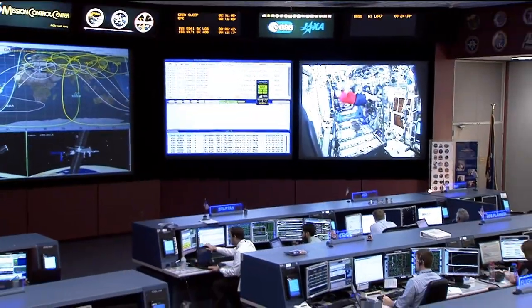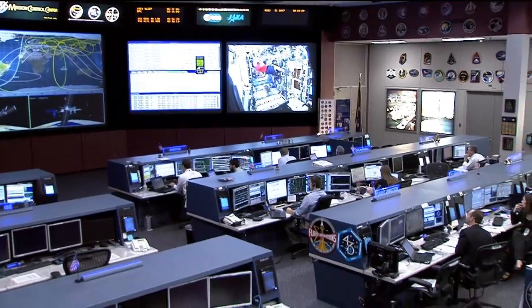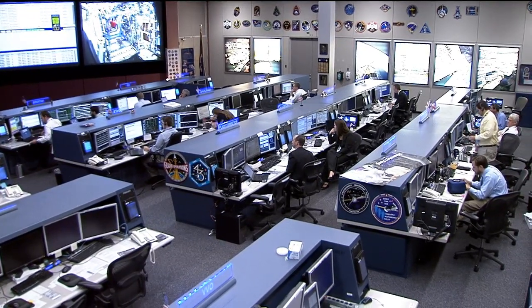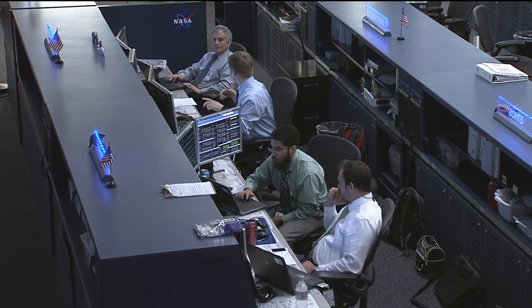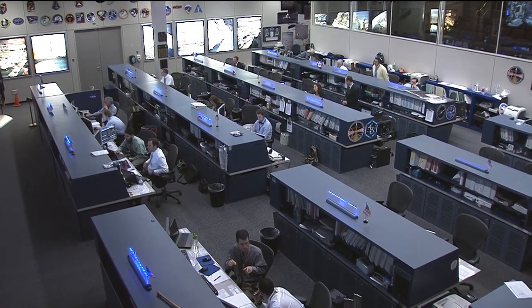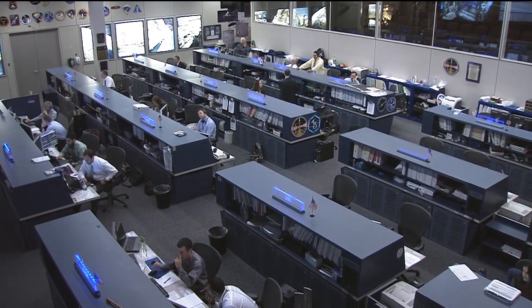You have a team of individuals that comprise the mission control team that have systems expertise on the vehicle or spacecraft that they are protecting. And that's exactly what this team is doing — they are protecting the crew, they're protecting the vehicle, and they're achieving the mission objectives set forth by any program, whether it was Gemini, Apollo, Space Shuttle, or Space Station. Anything that is supported out of this room, we're working for a customer.